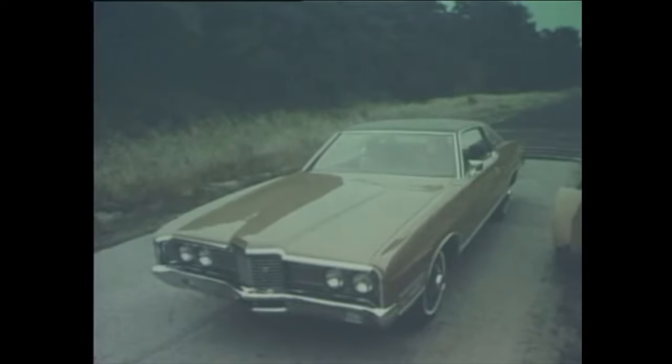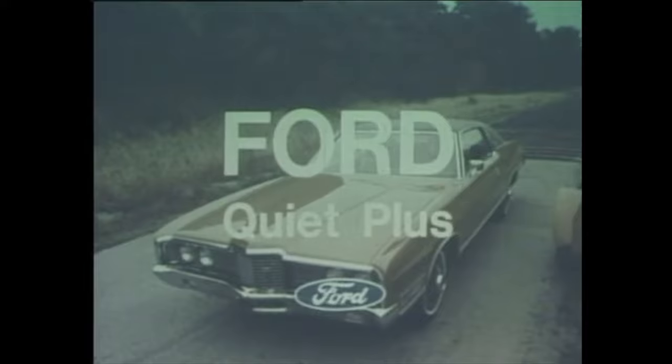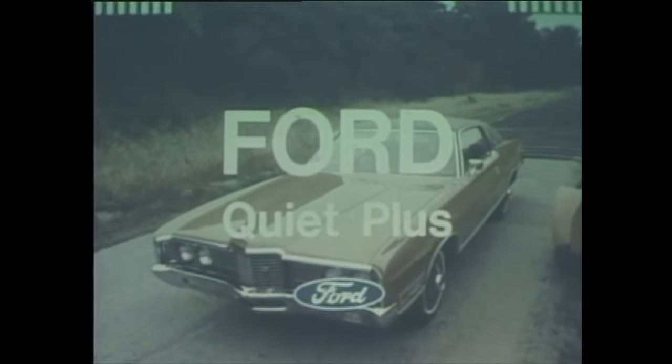The '72 Ford — engine needs to ride smooth while it rides quiet, to give you more value for your car dollar. Take a quiet break in a Ford LTD at your Ford dealer's and get Quiet Plus — another better idea from Ford.